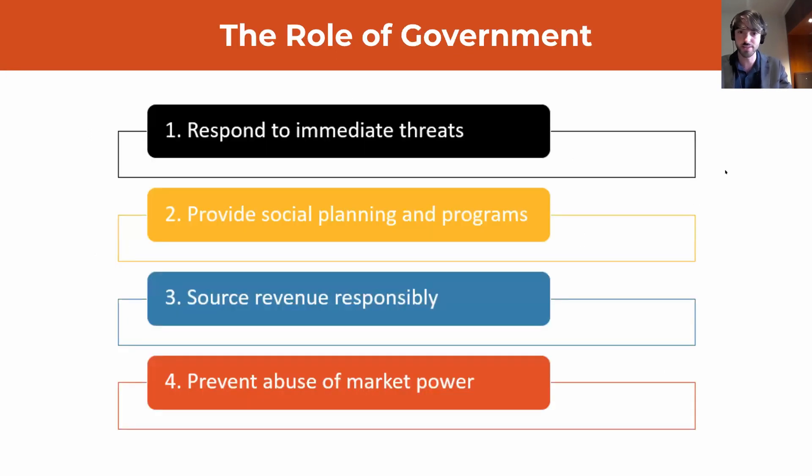What is the role of government in KCSAR? Broadly, it is responsible for: one, responding to immediate existential threats; two, providing social planning and programs; three, sourcing revenue in a responsible way that wouldn't distort market outcomes; and four, preventing the acquisition and misuse of market power. This is a substantial degree of government intervention, but the restrictions put on government behavior by its structures, as well as the socially minded values of KCSAR's culture, ensure trust in government to maximize social welfare.